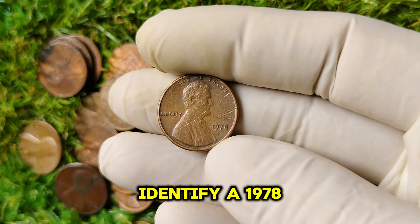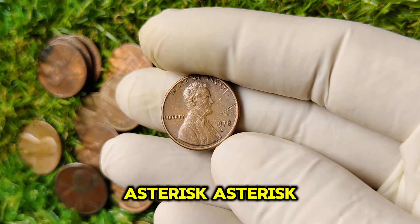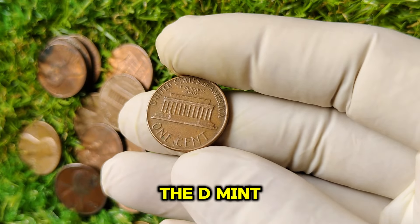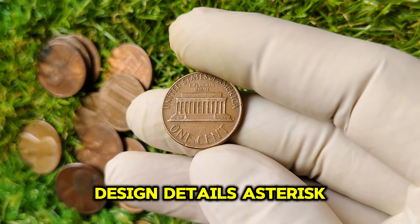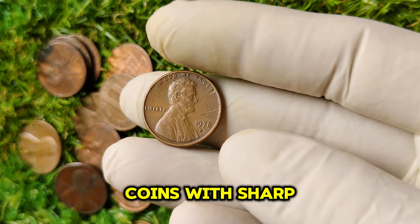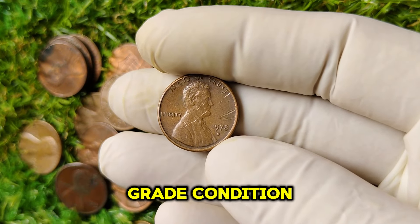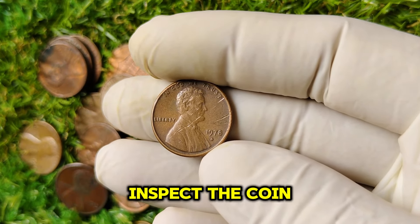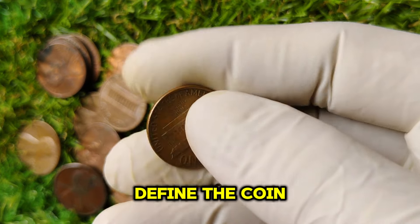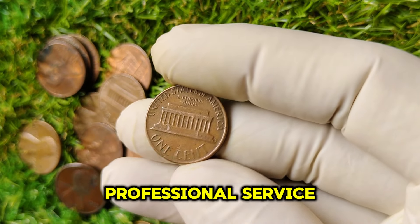How can you identify a 1978 D penny? Check the reverse side of the coin just below the one-cent inscription — the D mint mark should be visible. Look closely at Lincoln's portrait and the surrounding areas; coins with sharp details, including the hair and folds of his suit, indicate a higher grade. Inspect the coin for any scratches, wear, or discoloration — the cleaner and more defined the coin, the higher its value. If you think you might have one of these coins, consider having it graded by a professional service.